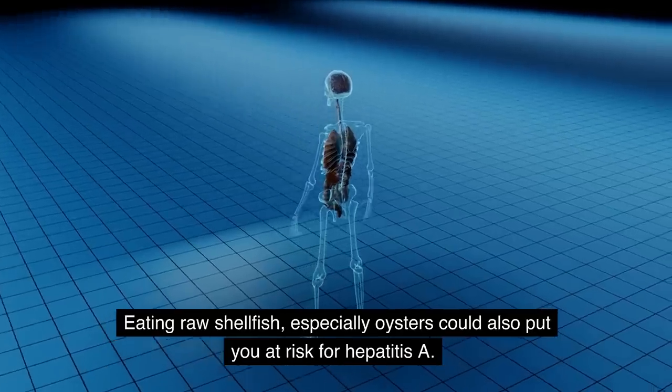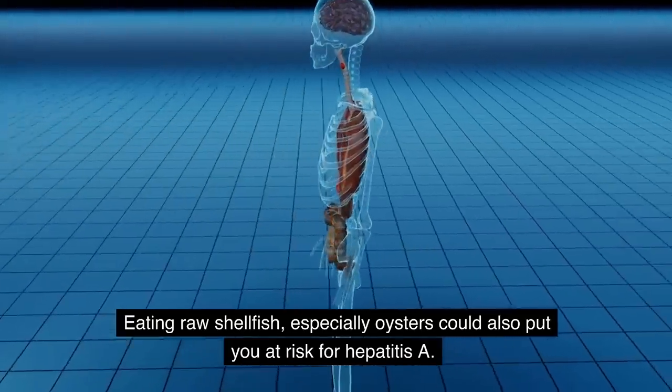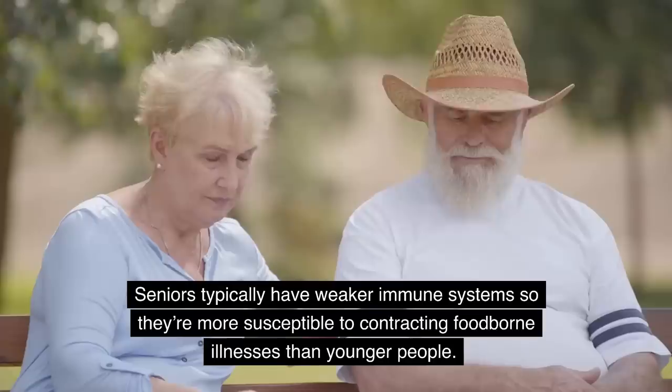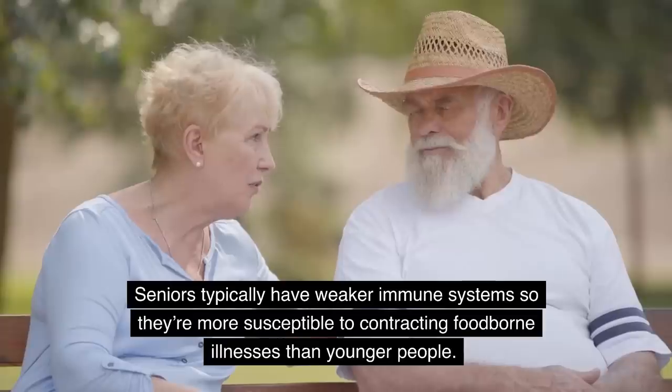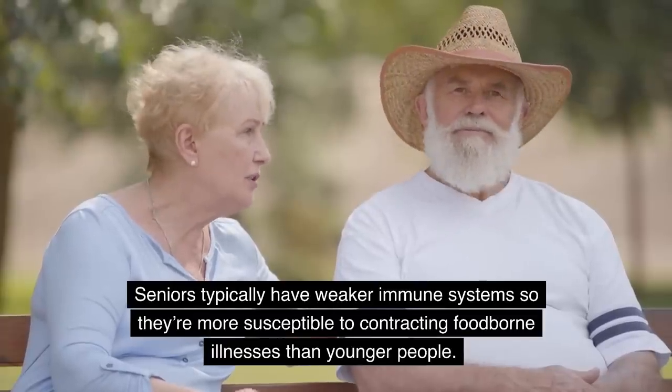Eating raw shellfish, especially oysters, could also put you at risk for hepatitis A. Seniors typically have weaker immune systems, so they're more susceptible to contracting foodborne illnesses than younger people.